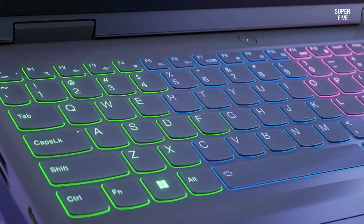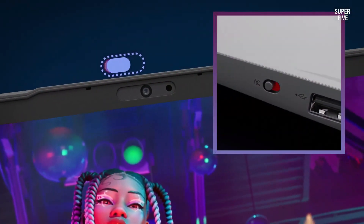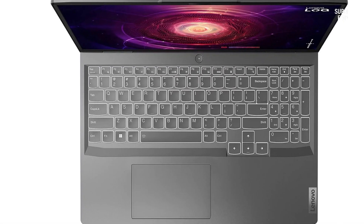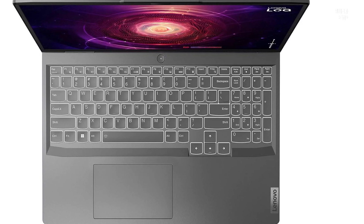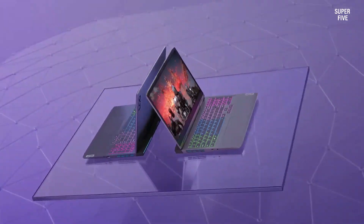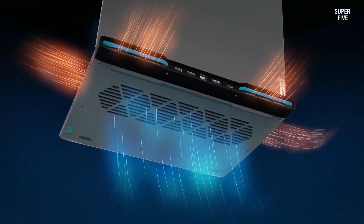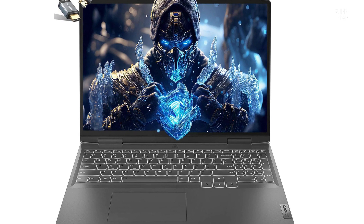The Lenovo LOQ 15 has a 15.6-inch FHD 1080p display with a maximum brightness of up to 350 nits. This anti-glare IPS display panel provides clear and vibrant visuals for all content. The laptop has 16 gigabytes of DDR5 RAM in a dual-channel arrangement, ensuring snappy responsiveness and multitasking capabilities.